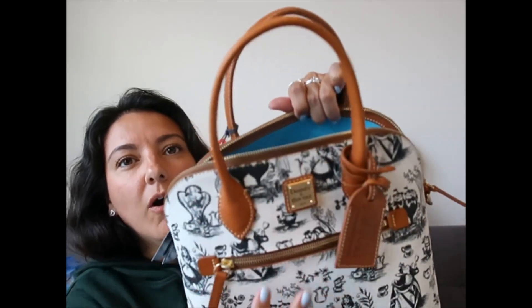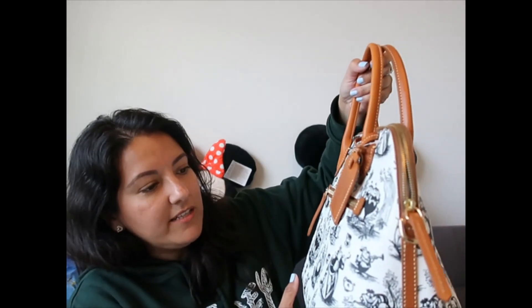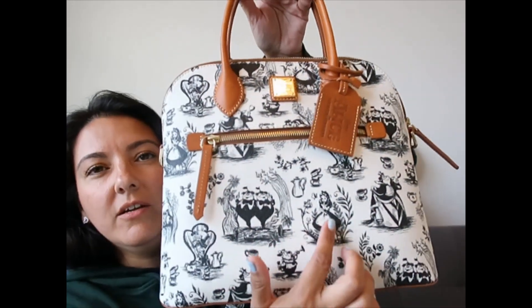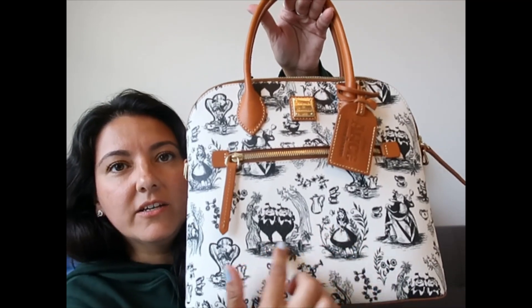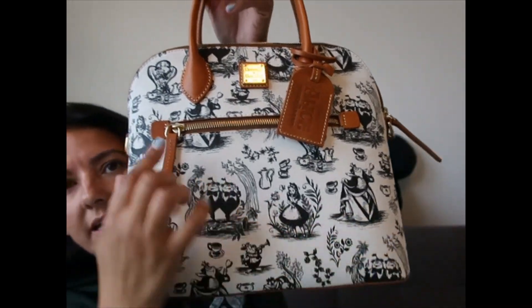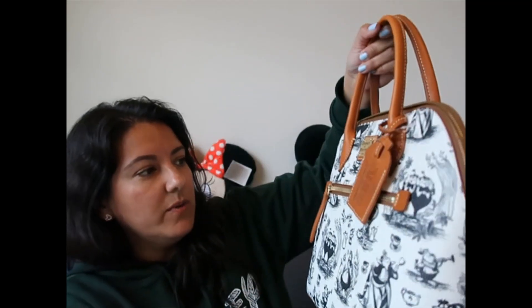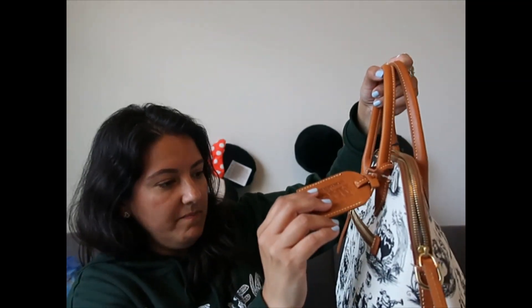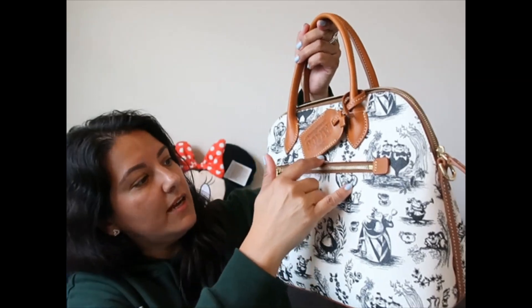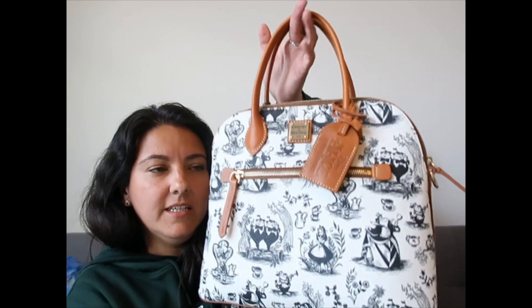I loved the contrast — black and white with this beautiful caramel — and then I opened it and look at that blue! I just loved it, so I decided to go with this one. It has a really good placement of Alice here, and it also has the Queen of Hearts, the White Rabbit, and the Mad Hatter on the other side.